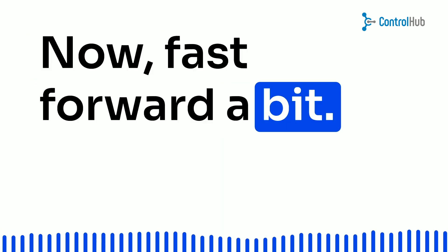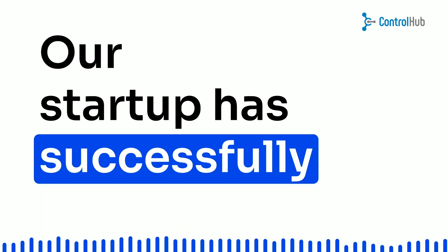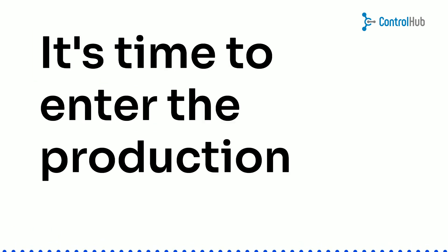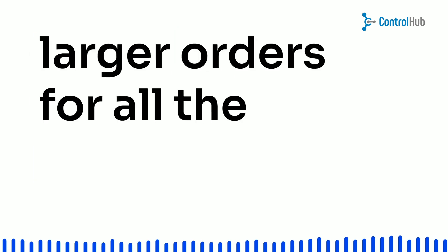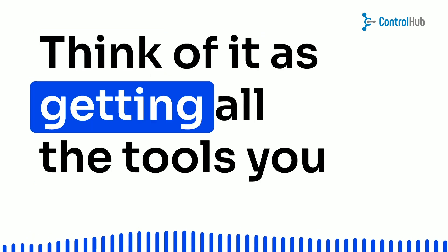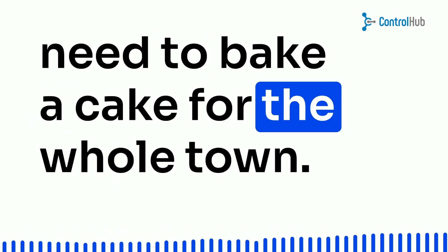Now, fast forward a bit. Our startup has successfully created their prototype, and they're ready to kick things up a notch. It's time to enter the production phase, where they'll need to place larger orders for all the components and materials. Think of it as getting all the tools you need to bake a cake for the whole town.